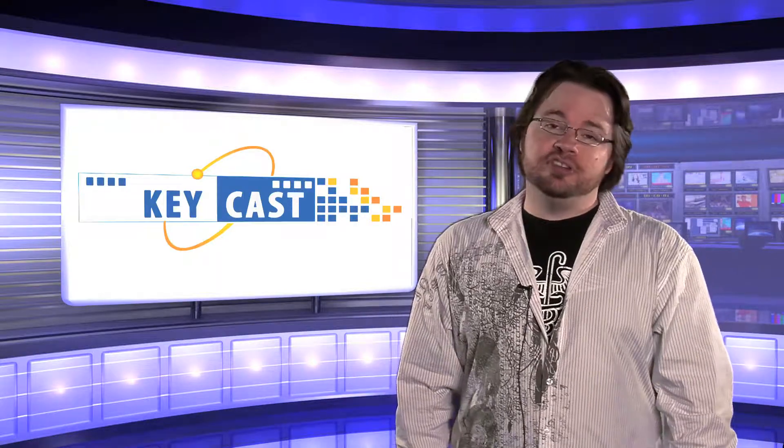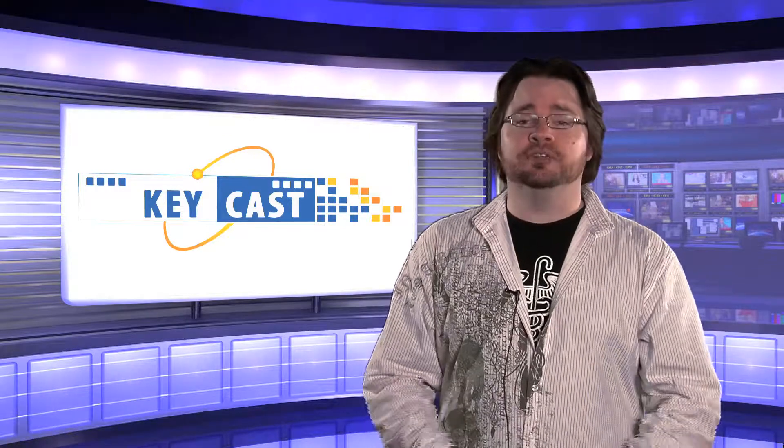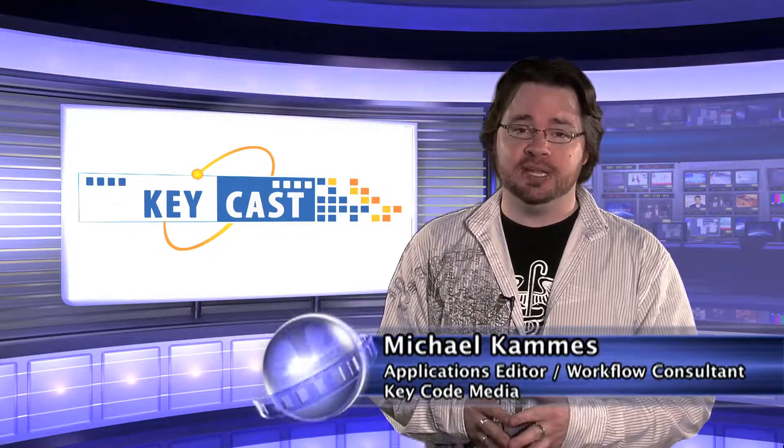Hi, and welcome to another edition of KeyCast, KeyCode Media's exclusive online summary of new gear, new techniques, and new workflows for the post industry. As always, I'm your guide, Michael Khamis, an applications editor and workflow consultant at KeyCode Media.